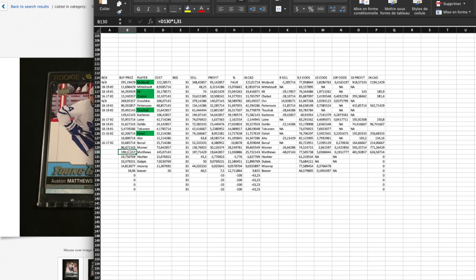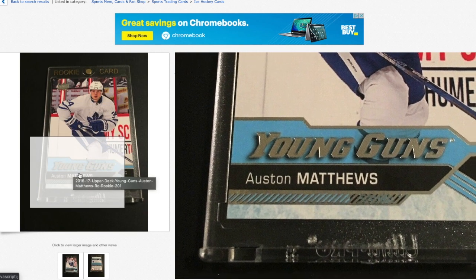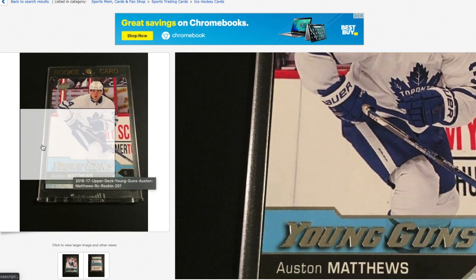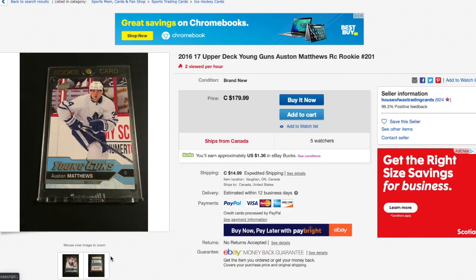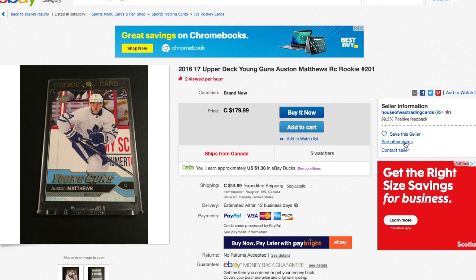This one right here is $180, which seems like a pretty good price, and there's $15 shipping. Honestly, the card seems in pretty good condition and it comes in a big one-touch case. The guy seems to really take care of the card since it's a Young Guns Austin Matthews.